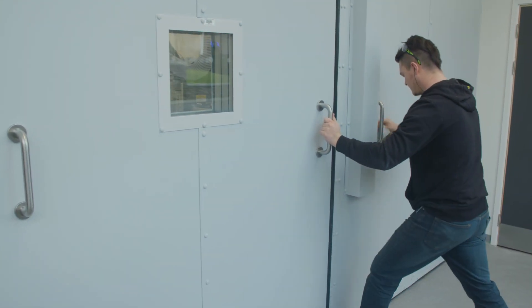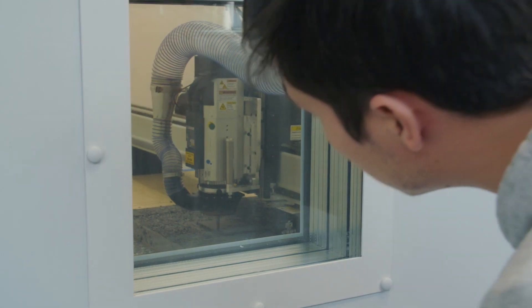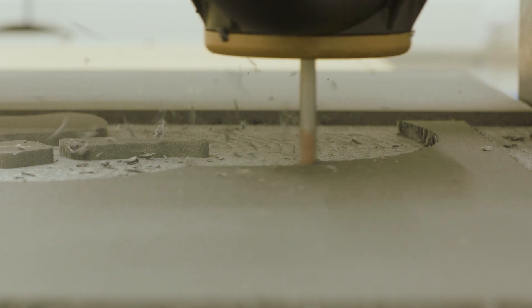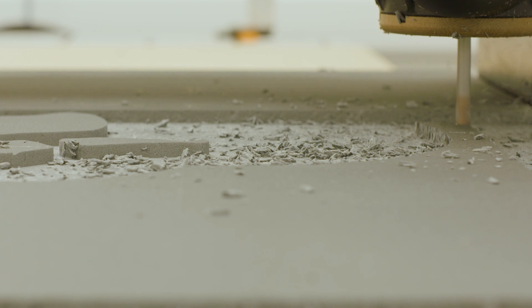Our CNC machines range from simple flatbed milling machines through to more sophisticated multi-tool millers to make more sophisticated models and topographical objects, through to an industry standard 2.4 by 1.2 flatbed machine.